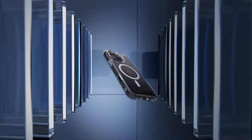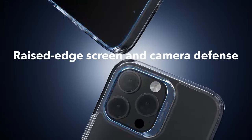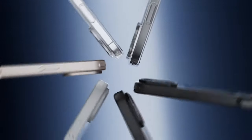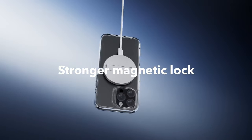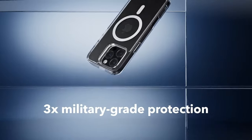It provides military-grade drop protection, rigorously tested for safety on all sides, with unique air guard corners that absorb shock effectively. Plus, raised edges and a camera guard lens frame enhance scratch protection, keeping the device pristine. One of the most appealing aspects is the scratch-resistant, crystal-clear acrylic back, allowing the iPhone's sleek design to shine through. Users can enjoy the original look of their device while keeping it safe.